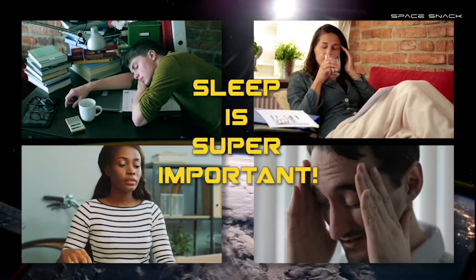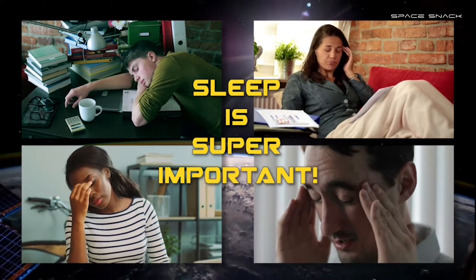Sleep is super important. Hey Ricky, what are you doing on the space station to get some sleep?